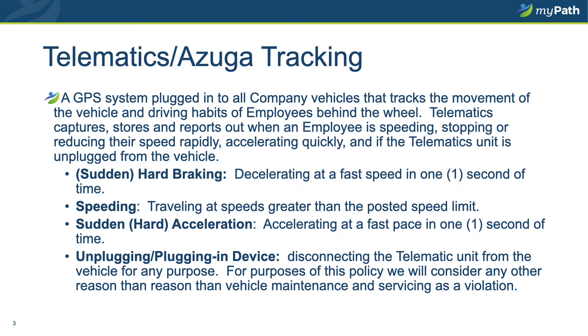Hard braking is defined as decelerating at a fast rate of speed in one second or less. Likewise, sudden acceleration is accelerating at a fast rate of speed in one second or less. Speeding is defined as traveling at speeds greater than the posted speed limit. If you are tagged as having an alert under the telematics system, your supervisor will be notified and they will address you and make you aware of the alert. You may be subject to corrective action for telematics alerts.